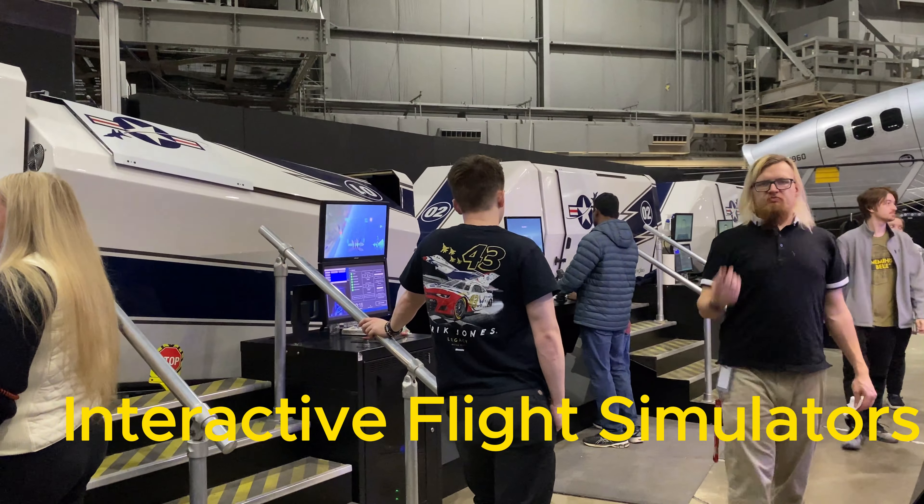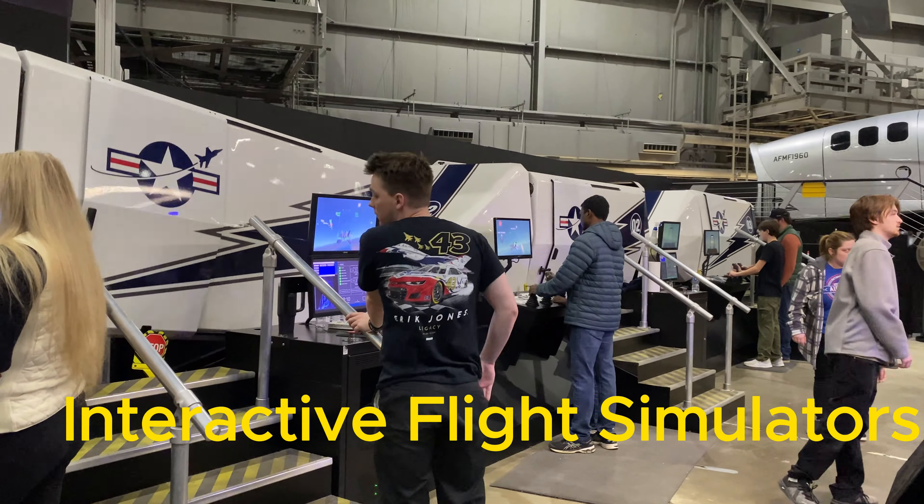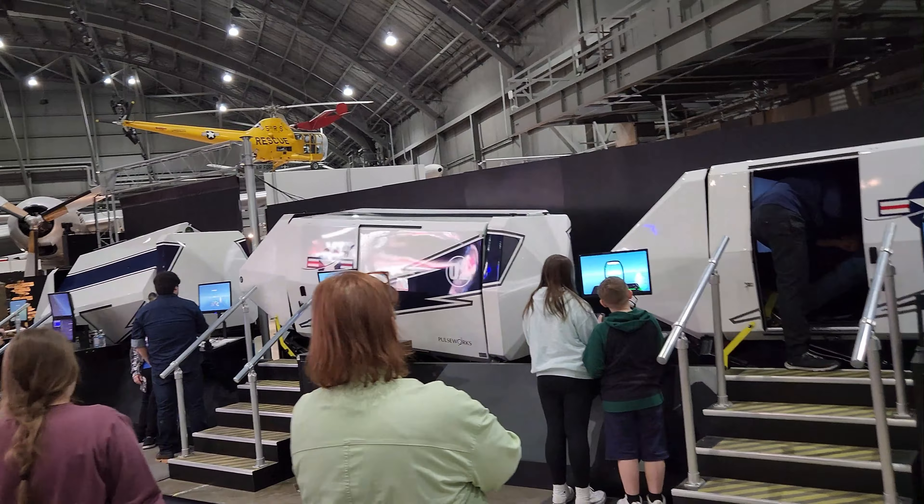Now we are here at the Interactive Flight Simulators. Me and my dad are doing some serious training — it was our turn to experience the thrill of flight.